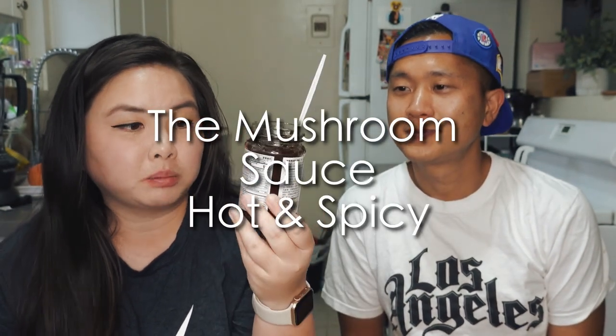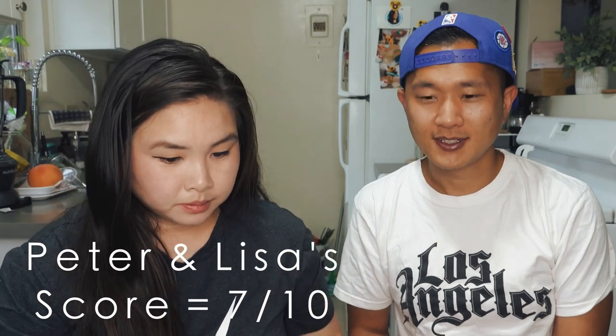Next we have one with a girl holding a mushroom on the label — it's called Mushroom Sauce Hot and Spicy. It's very pasty, the very first thing we noticed. It's really thick with lots of chunky mushroom. It feels more like a mushroom paste. The mushroom in this one is not as chewy as the first mushroom one — it's a lot softer. It has a better taste and it's a little bit more spicy; it has Sichuan peppercorn for sure. It's definitely not oily at all. I don't even know if this qualifies as a chili oil, but it is definitely good. I give it a seven — a solid seven.